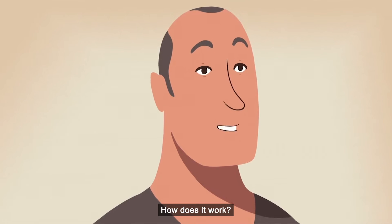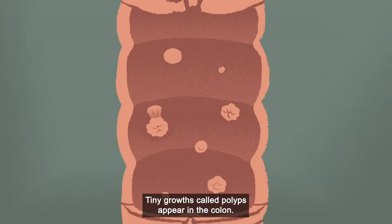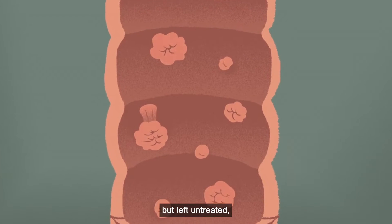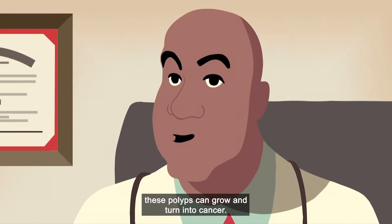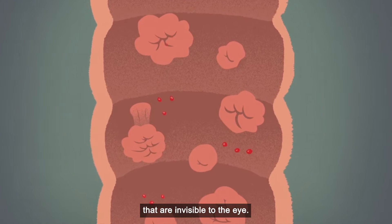How does it work? Well, let's see how colon cancer starts. Tiny growths called polyps appear in the colon. Early on, there are no symptoms, but left untreated, these polyps can grow and turn into cancer. These polyps release tiny amounts of blood that are invisible to the eye.